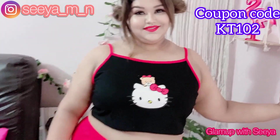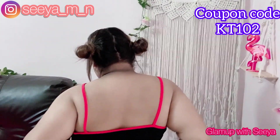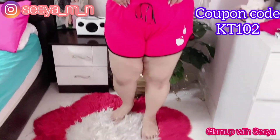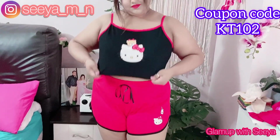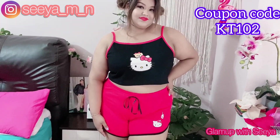Next we have these cute PJs. Just look how cute they are — red and black, perfect. They are so comfy. I would love to sleep in these. They are amazing; the fabric is very nice and soft — a cotton blend. Perfect for your night time.